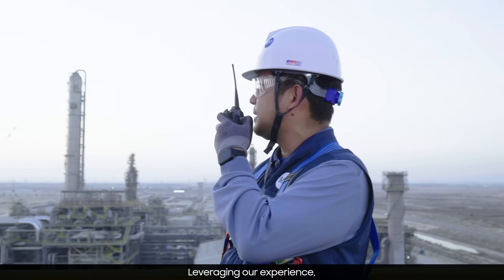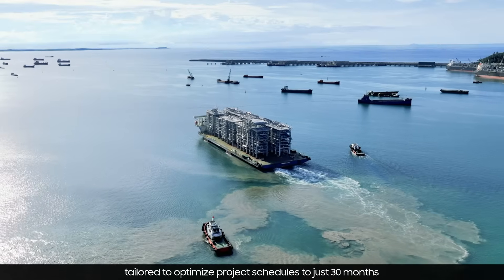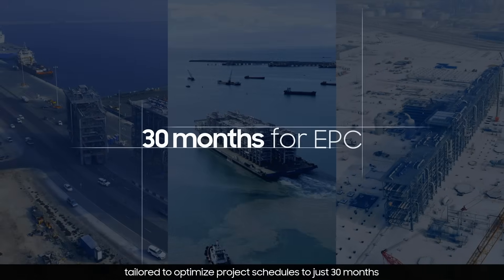Leveraging our experience, we offer a customized module strategy tailored to optimize project schedules to just 30 months.